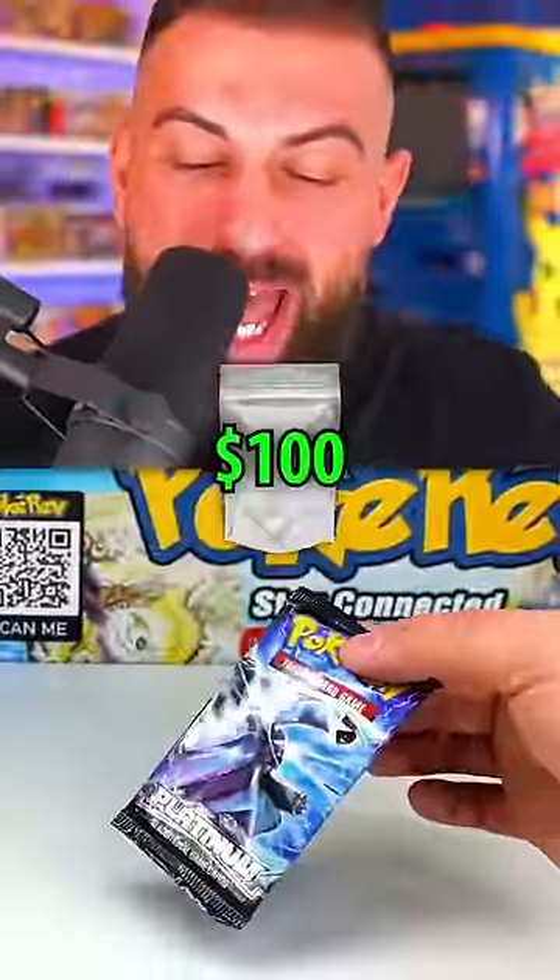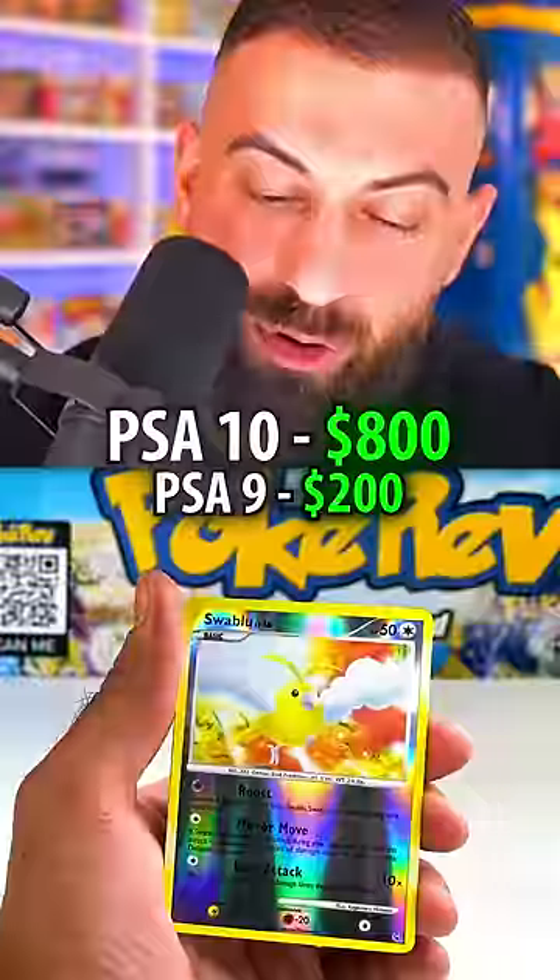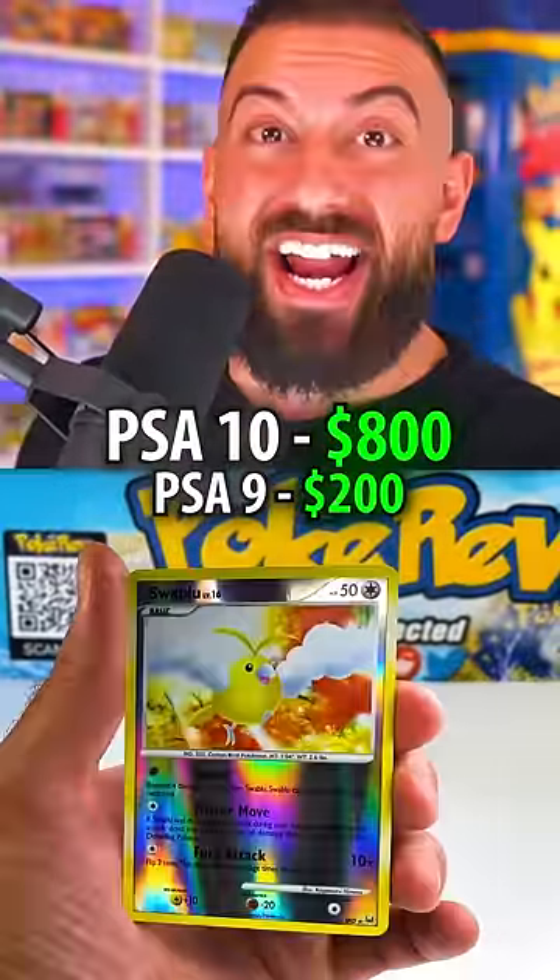Chris Benjamin Franklin for this pack — I hope it's worth it. And there it is, a shiny Swablu worth between $200 to $800. We got something!